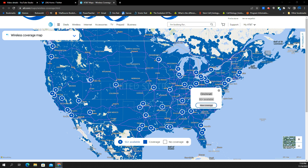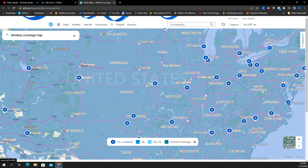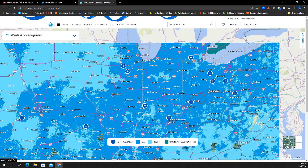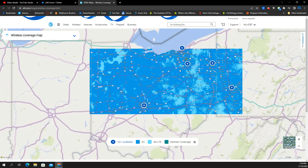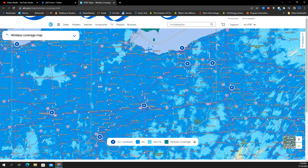I want to specifically zoom in on a state that I know and can confirm whether this build is as substantial as they're making it. At the state level you can see the state lines for Ohio — Cincinnati, Columbus, Pittsburgh area, Youngstown/Warren area, Akron, and then Cleveland with a well-built C-band and N77 for AT&T. Once you get outside of these cities, the C-band build is kind of scarce right now.